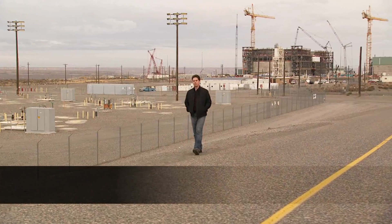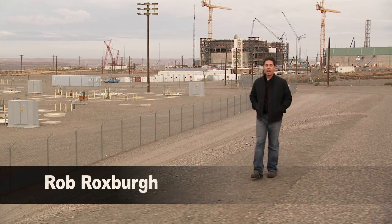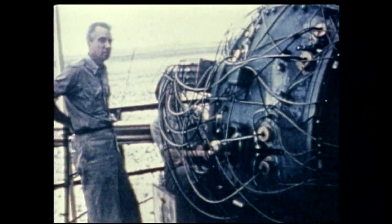But how did we get here? Where did the waste come from? And why is this facility being built in the first place? To answer these questions, we must travel back in time. In 1945, scientists and engineers at Hanford's B Reactor created the world's first weapons-grade plutonium used in the atomic bomb dropped on Nagasaki, Japan to end World War II.